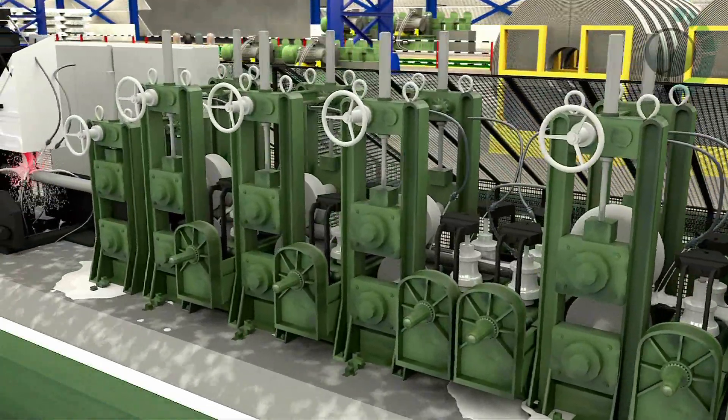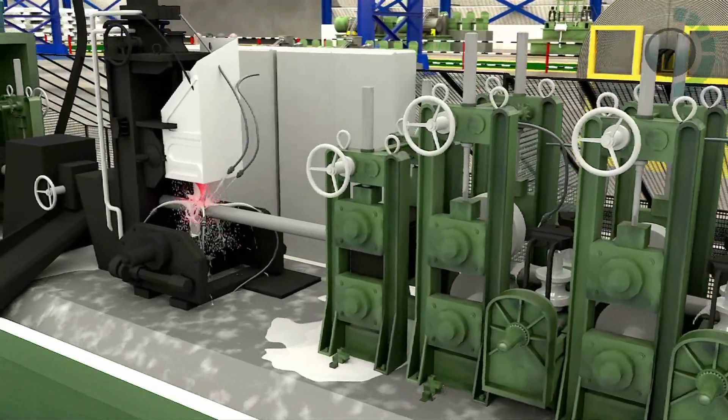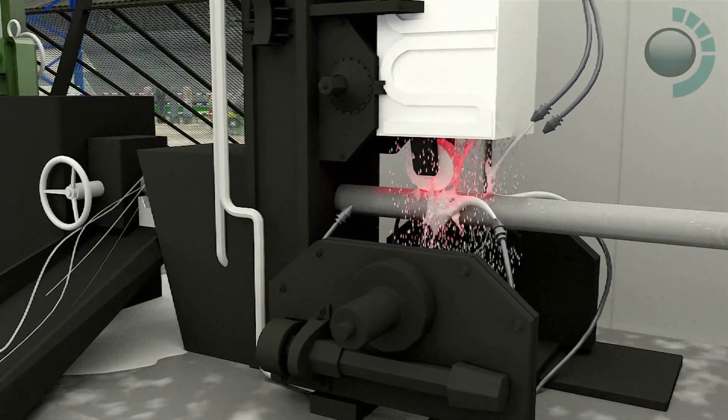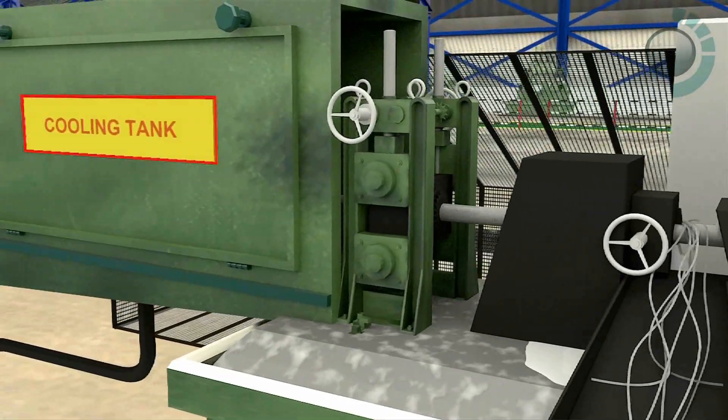A series of forming rollers shape up the strips into round tubes. Converging strip edges of the round tube are squeezed together and welded using HFIW. The excess weld bead is then chiseled off.